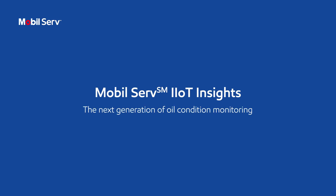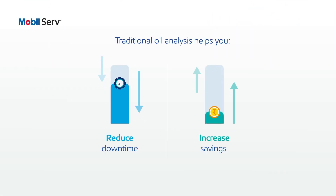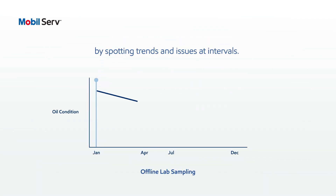MobileServe IIoT Insights, the next generation of oil condition monitoring. Traditional oil analysis helps you to reduce downtime and increase your savings by spotting trends and issues at intervals.